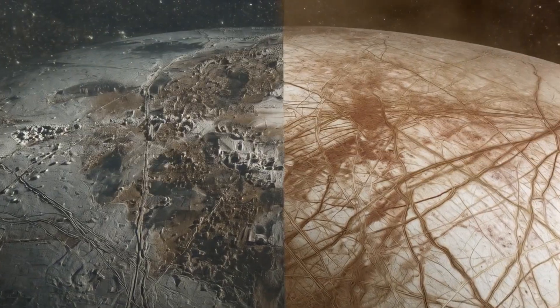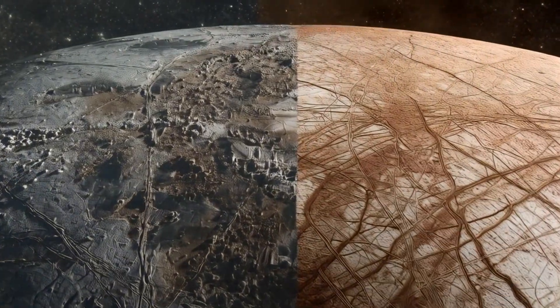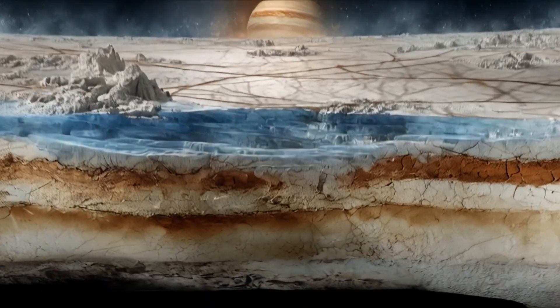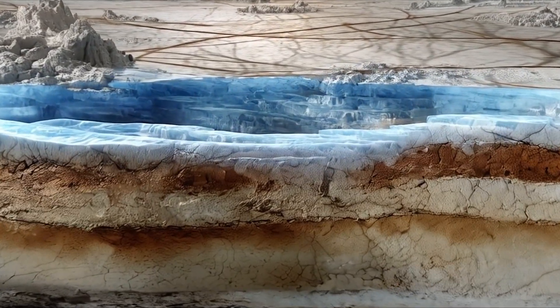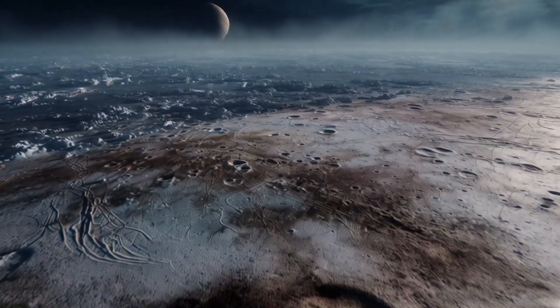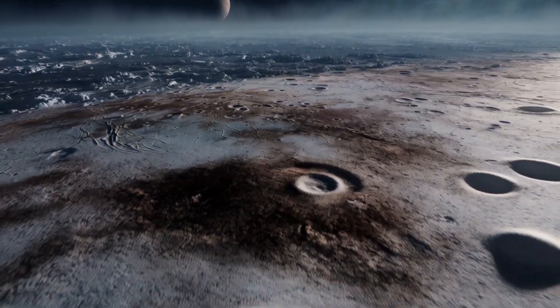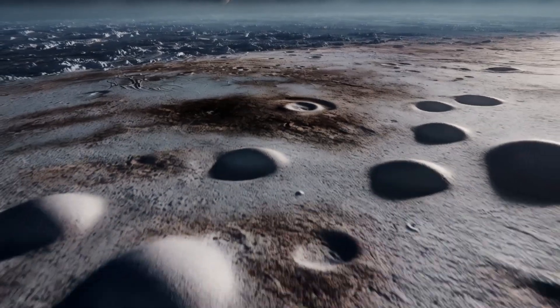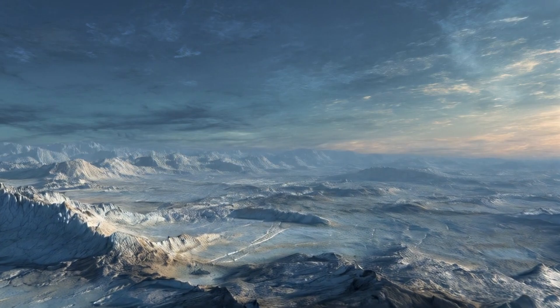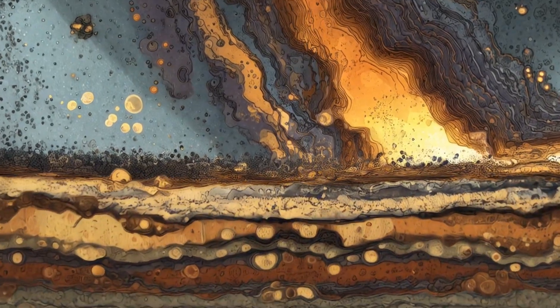Some areas look like fractured glass with dark lines zigzagging in chaotic directions. Others feature round dome-like shapes or clustered pits — the so-called lenticuli. Scientists believe these features are caused by warmer ice rising from beneath the surface, much like magma beneath Earth's crust. Some lenticuli appear as raised domes, while others are chaotic piles of ice suggesting movement and turbulence.